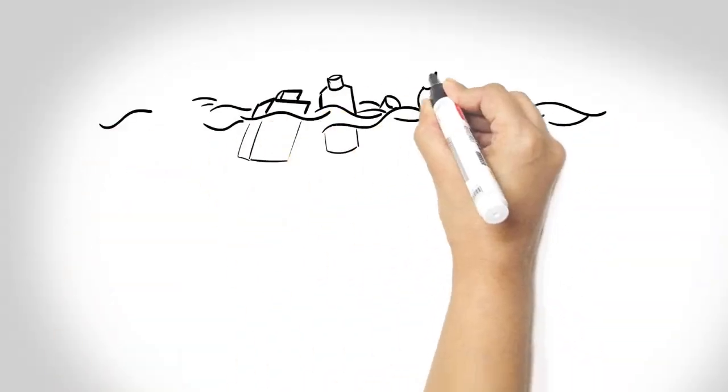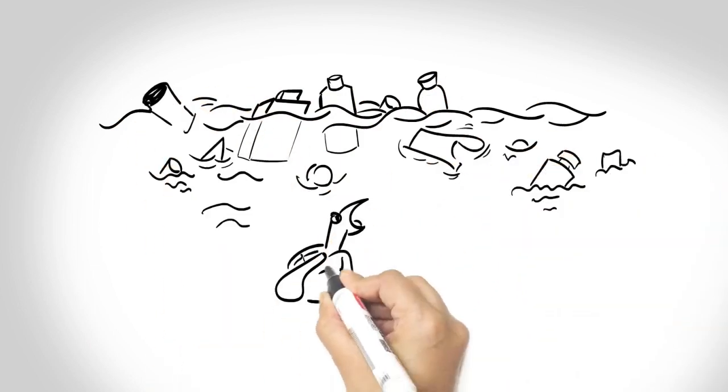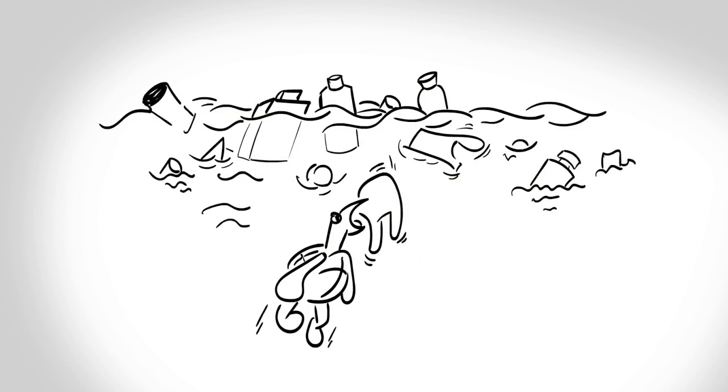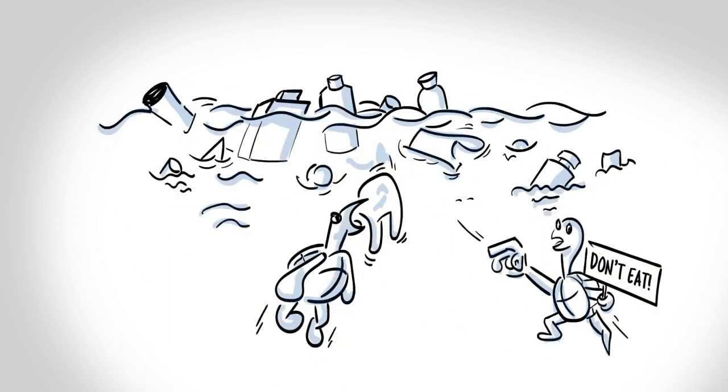One of the biggest tragedies of our day is the problem of plastic pollution. We use plastic for many useful things, but when we are done with them, they don't always go where we would want them to go.